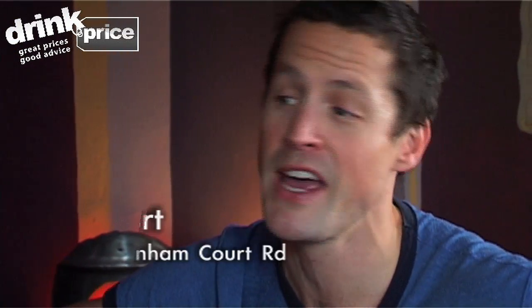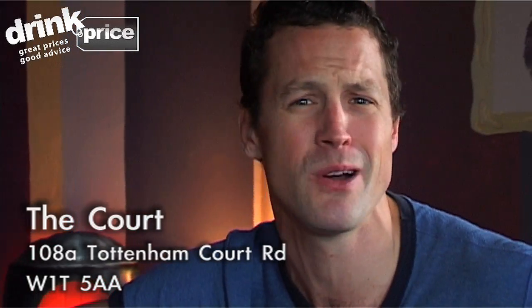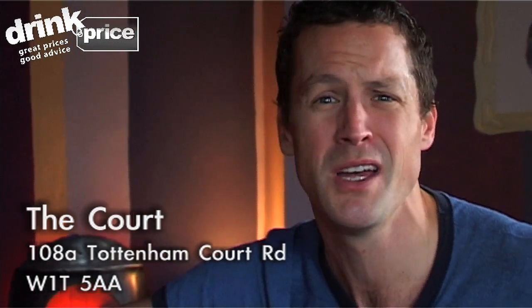Big thank you to Gareth for letting us come in here and shoot at the court today. It's a really cool little student bar — there's good cheap beers and burgers, pool table, jukeboxes. Noisy students, as you'd expect. But yeah, it's a great spot, so do come check it out. Ciao.